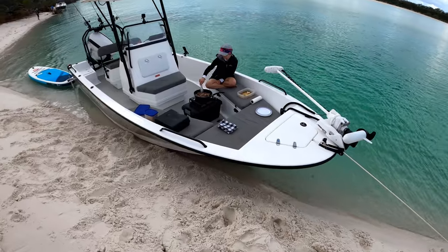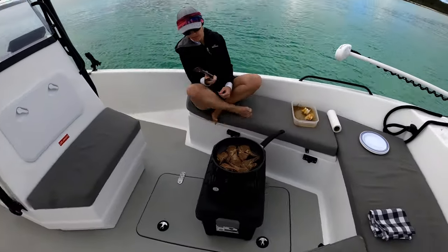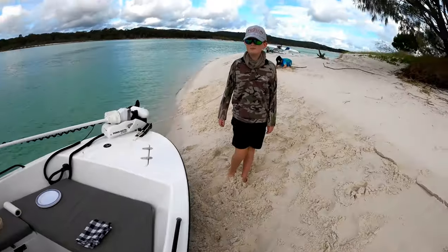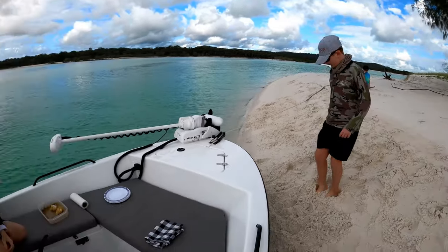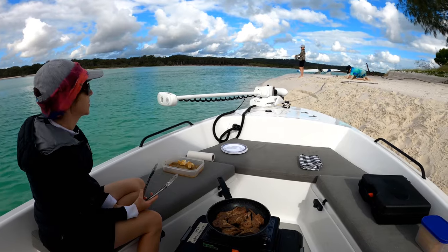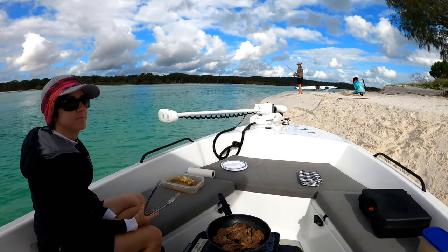Cooking lunch — it's taking a little while. Got the gas turned up on high. What are we having? Lamb cutlets. The seaplane is about to take off — we'll get to see it take off, that'll be exciting. I can think of worse places to be, to be honest — not that we're stuck. I can think of a lot worse places to be.